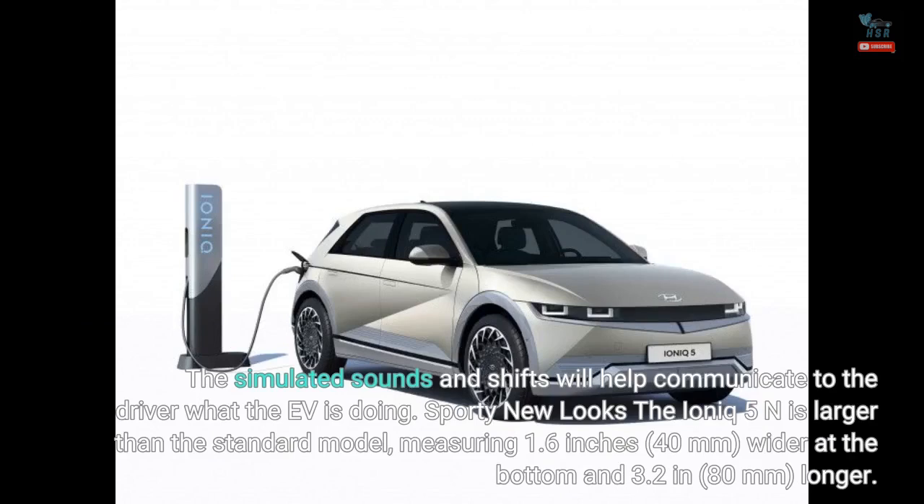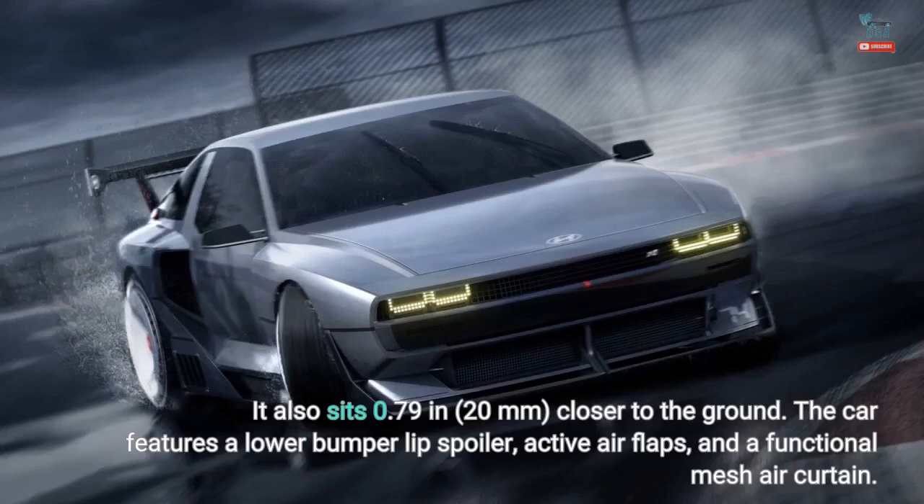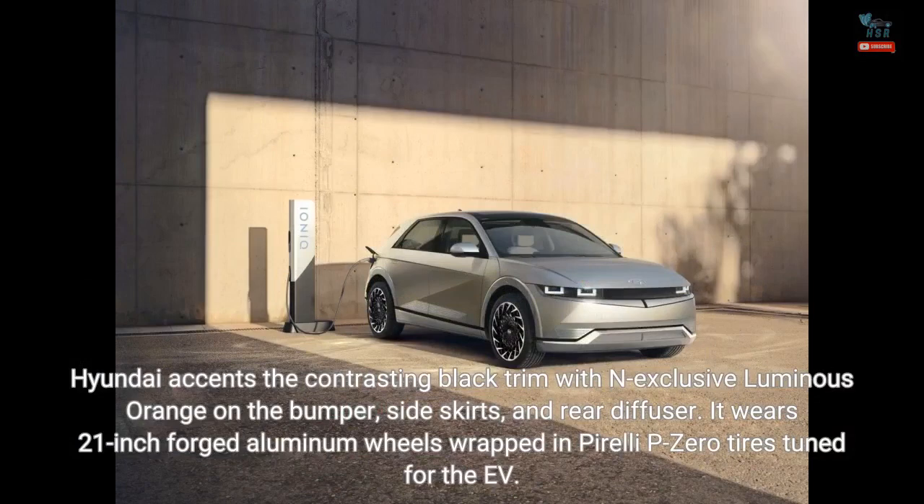The IONIQ 5N is larger than the standard model, measuring 1.6 inches (40 mm) wider at the bottom and 3.2 inches (80 mm) longer. It also sits 0.79 inches (20 mm) closer to the ground. The car features a lower bumper lip spoiler, active air flaps, and a functional mesh air curtain. Hyundai accents the contrasting black trim with N-exclusive luminous orange on the bumper, side skirts, and rear diffuser. It wears 21-inch forged aluminum wheels wrapped in Pirelli P Zero tires tuned for the EV.